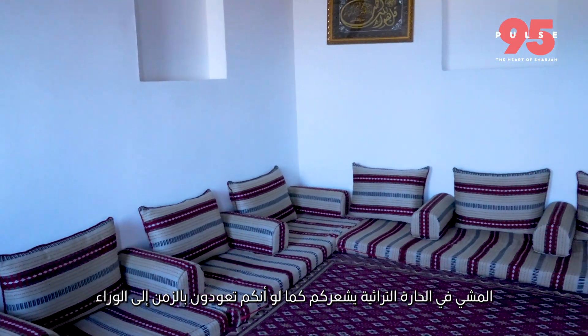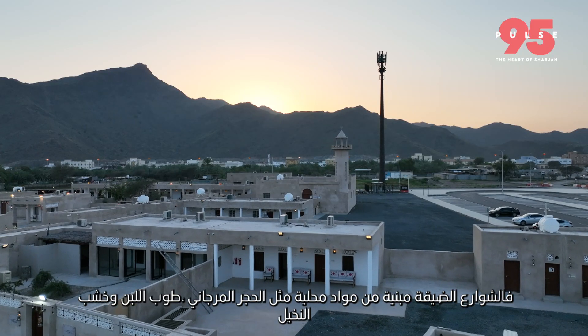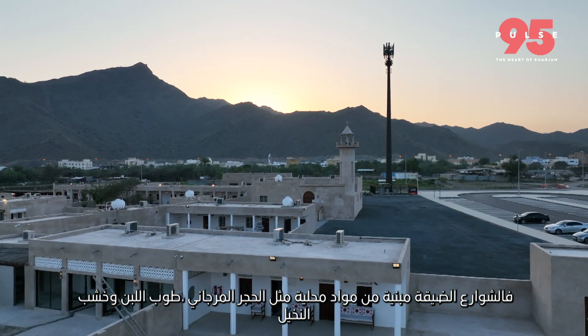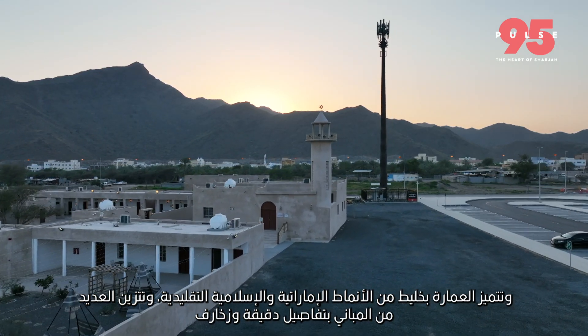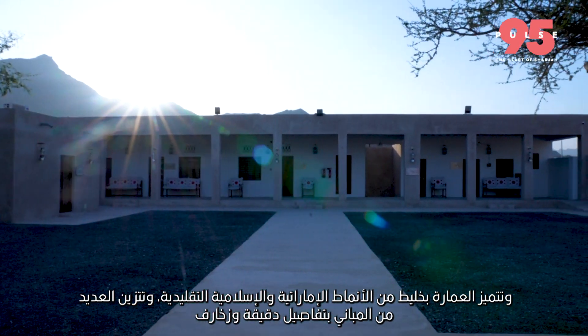Walking through this heritage district is like taking a step back in time. The narrow streets are lined with traditional buildings constructed from local materials such as coral stone, mud bricks, and palm wood. The architecture is a blend of traditional Imarati and Islamic styles, with intricate details and embellishments adorning many of the buildings.